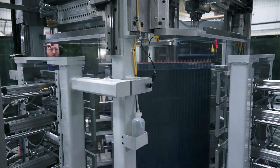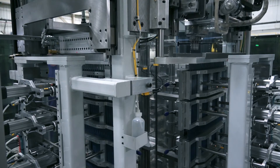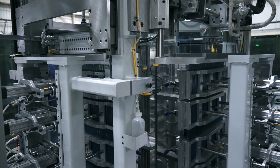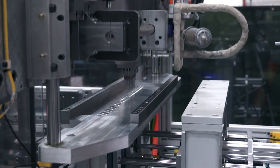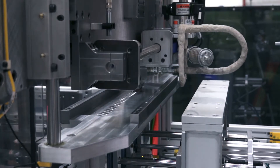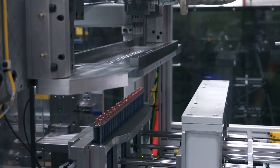Next, the coil is rotated to the bell and flare station. Here, the bell depth and flare diameters are set to precise values, resulting in uniformly sized bells and flares, regardless of hairpin length inconsistency. Highly accurate end forms produced by the Phoenix lead to a lower split rate, greatly simplifying and improving downstream brazing processes, reducing costly system leaks.